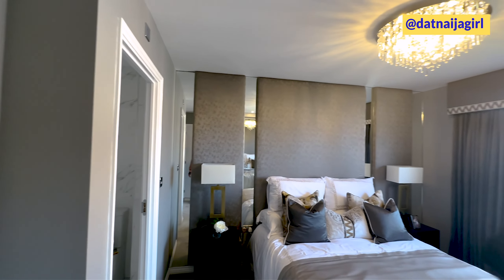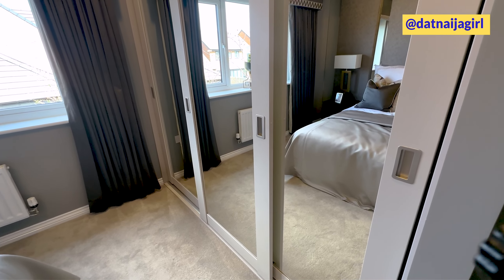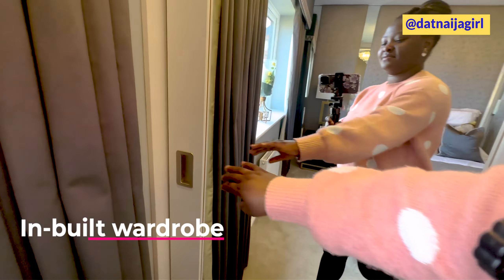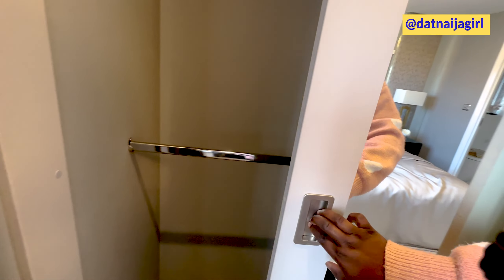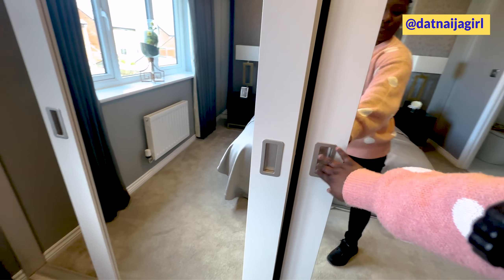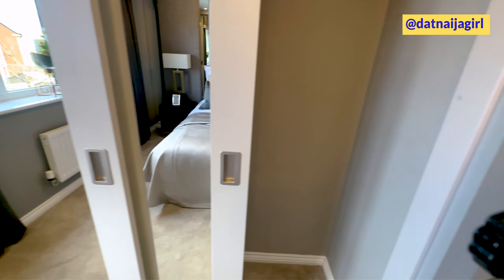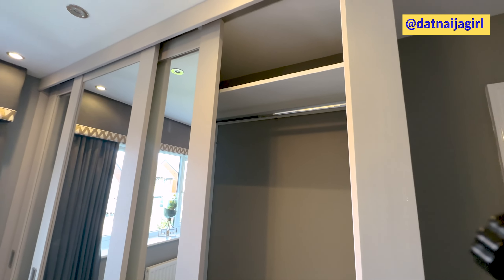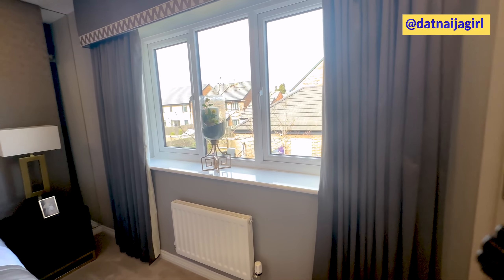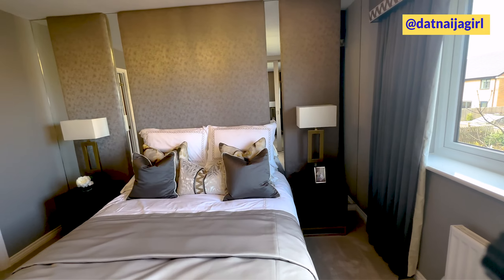Wow, this is so beautiful — there's a full-size mirror here, like get out of the room, check yourself out, then head out. Let's see this first bedroom. Wow, let's put on the lights. Wow, and it has an inbuilt wardrobe.